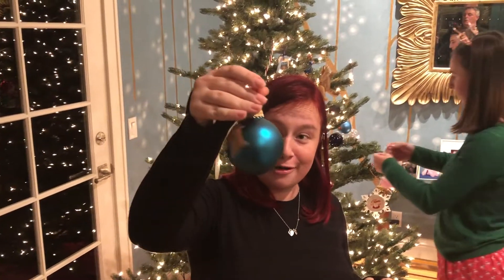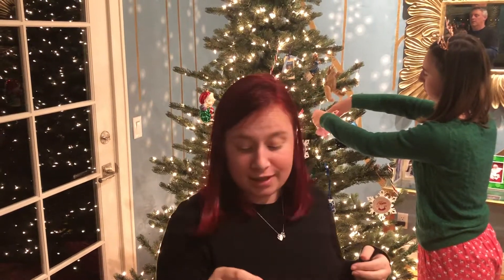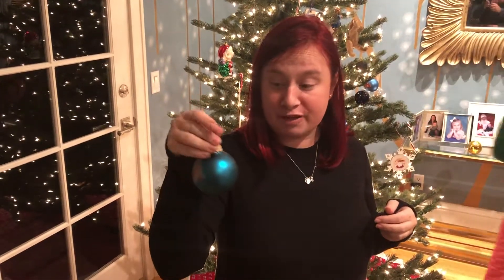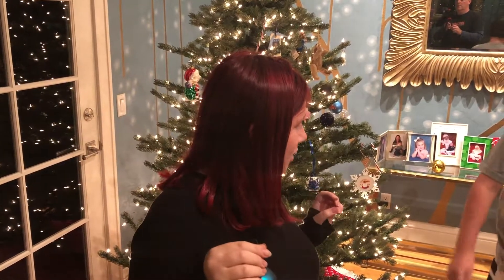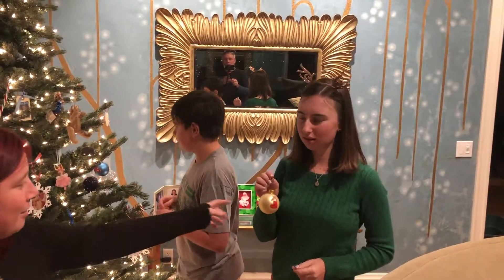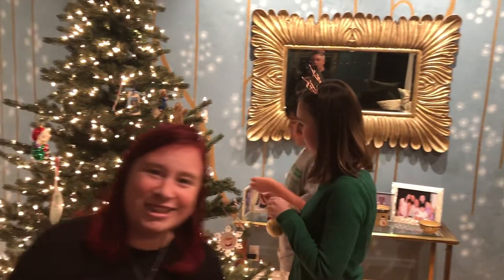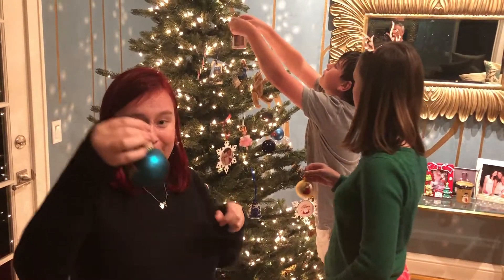I just wanted to talk about this little ornament. All three of us have one — it's like about ourselves. It was in 2007 when it was painted and made, when I was six. I really liked horses, so this is why we have a horse. I think Cal has a fire truck, I have a train, and Abby has a teddy bear. I wish mine was a prettier color, but I'm gonna put mine up now.